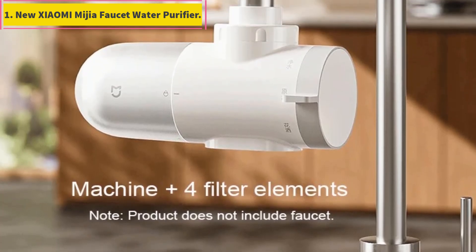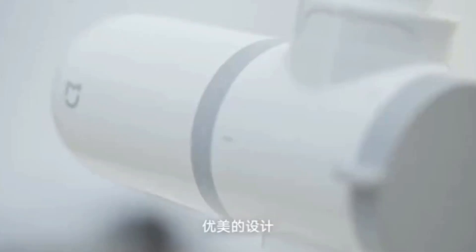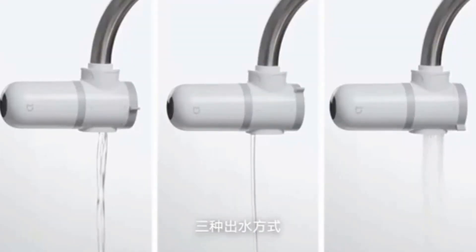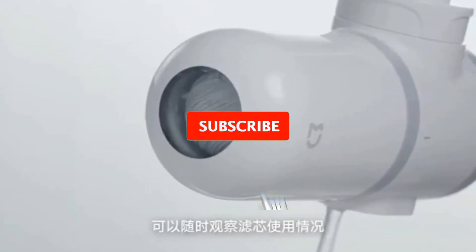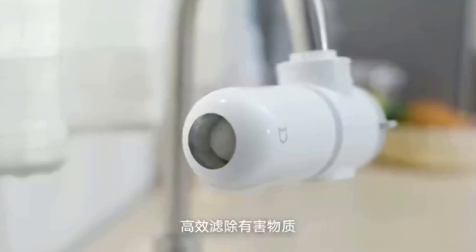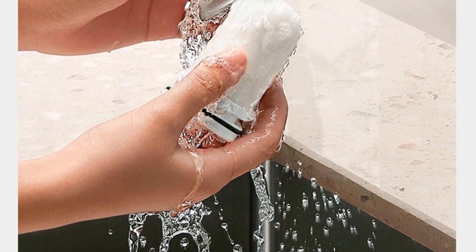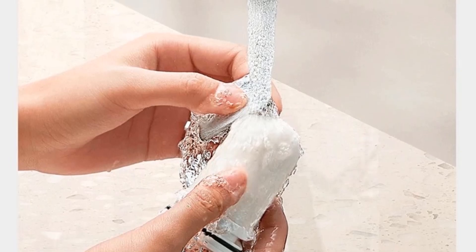Nuxi Omimigia Faucet Water Purifier. The 2024 Nuxi Omimigia Faucet Water Purifier 2 for Household Kitchen Tap features a visible water filter activated carbon percolator system. One machine plus 4 filter elements — product does not include faucet. Can be used for a year. 5 layers of combined filtering, deeply purifying, ready to install. Money-saving cleanable diatom mud ceramic filter element with imported natural coconut shell activated carbon, effectively absorbing organic pollutants such as residual chlorine. Three modes of water use to cope with various scenarios. Frosted visible design for easy checking of filter element status — easy to install and fits most faucets.